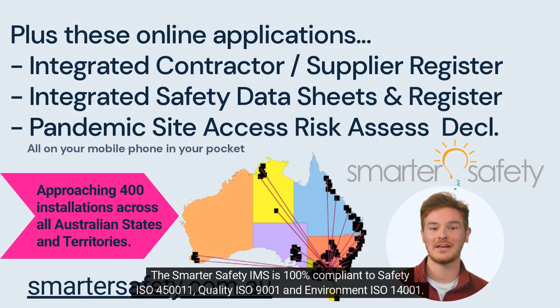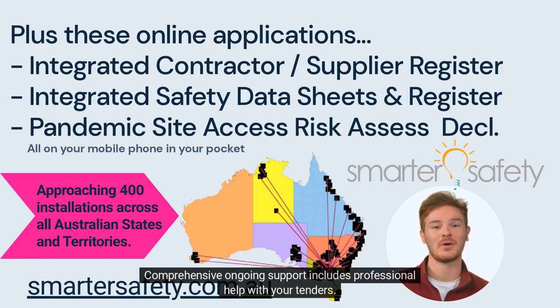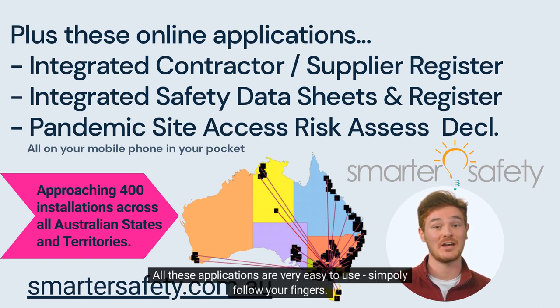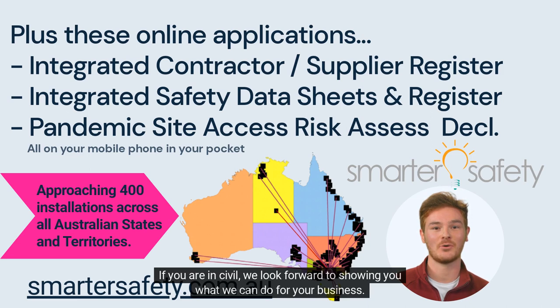The Smarter Safety IMS is 100% compliant to Safety ISO 45001, Quality ISO 9001 and Environment ISO 14001. Smarter Safety guarantees your principal contractors will never reject your documentation. Comprehensive ongoing support includes professional help with your tenders. Smarter Safety is now approaching 400 installations across every state and territory. All these applications are very easy to use — simply follow your fingers. Smarter Safety is a civil specialist, and we look forward to showing you what we can do for your business.